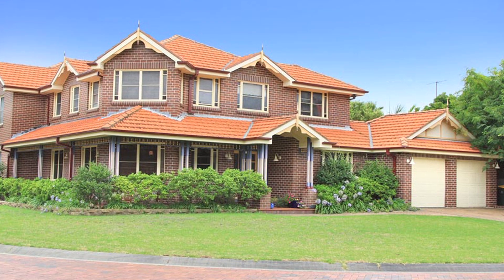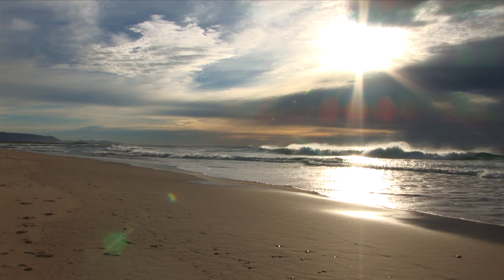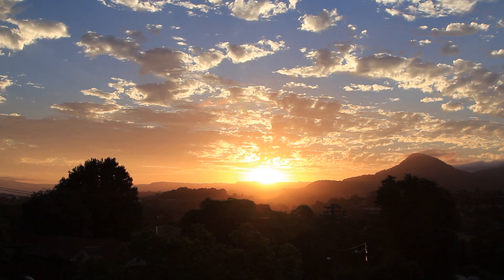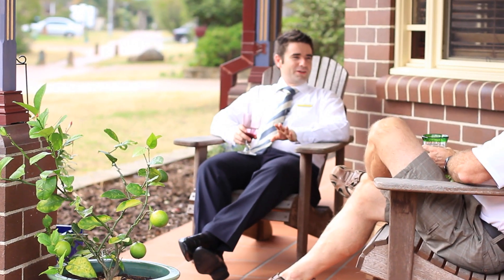Have you ever wondered what you've been missing? Is it waking up early and taking in breathtaking sunrises over the ocean? Going for a morning surf or a coastal bike ride before work? Coming home and watching the sunset over the escarpment while enjoying a glass of red on your private porch?